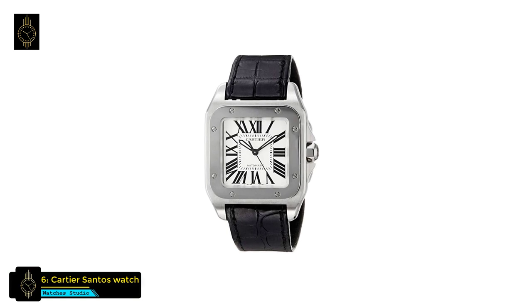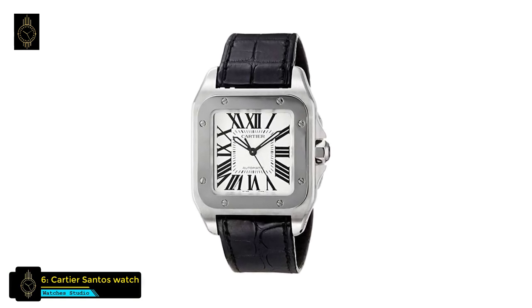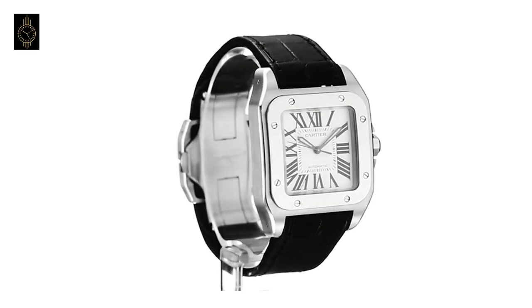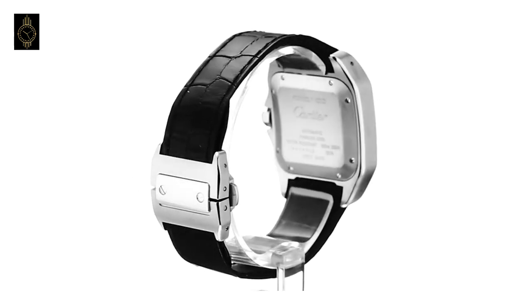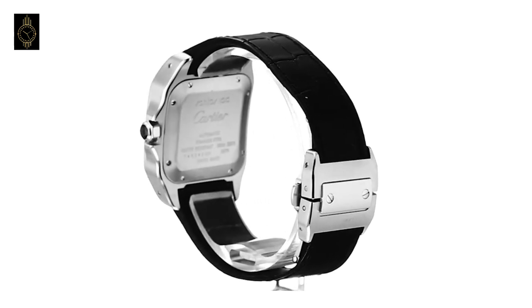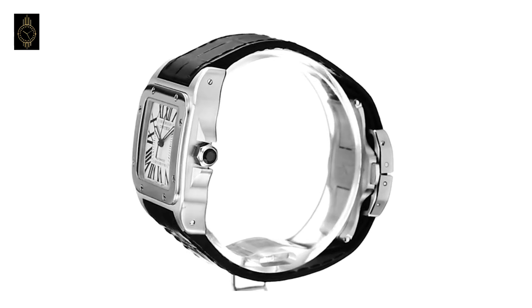At number 6 is the Cartier Santos watch. The dashing Santos 100 automatic leather watch is an elegant timepiece for both women and men. This luxurious Cartier watch features a smooth black alligator strap and polished stainless steel construction, including a 32mm case, bezel, deployment buckle, and octagonal crown with a faceted spinel.